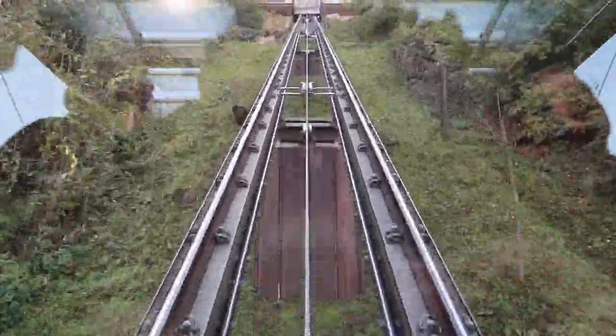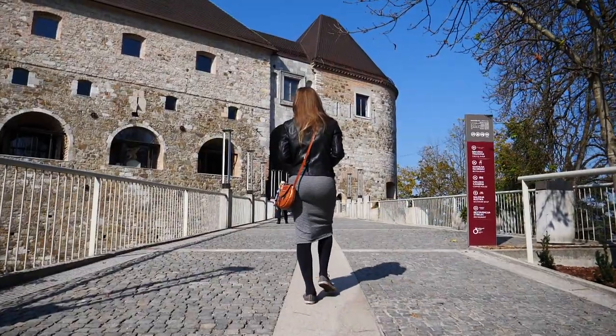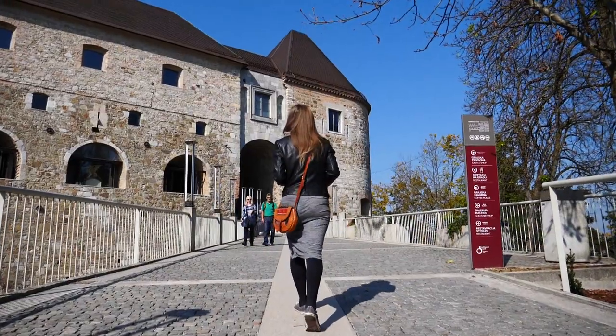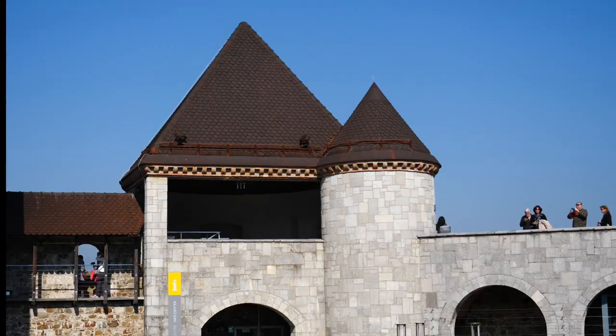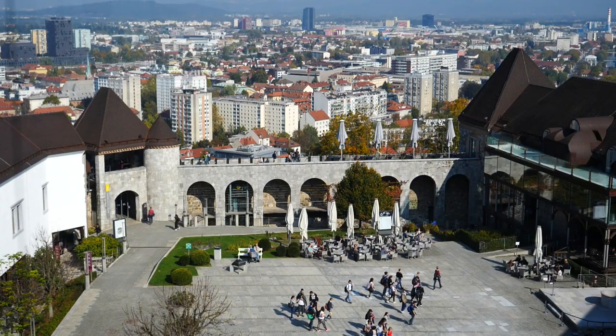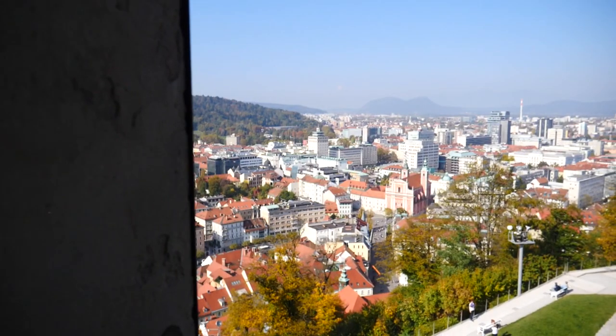After a filling lunch we were ready to kick off our sightseeing. Our first stop was Ljubljana Castle, which sits on Castle Hill overlooking the city. We paid 10 euros per person, which included a ride up the funicular to save our legs, and also included admission to the castle.